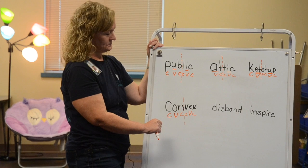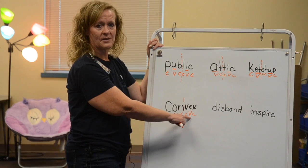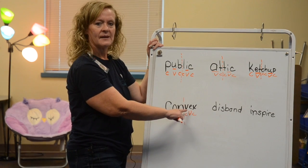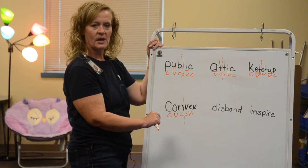Let's look at the second syllable. The vowel ends in a consonant, so it says its short sound. V-E-X — 'vex.' 'Con-vex.' 'Convex.'